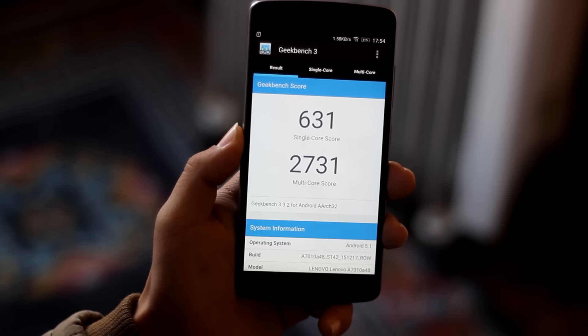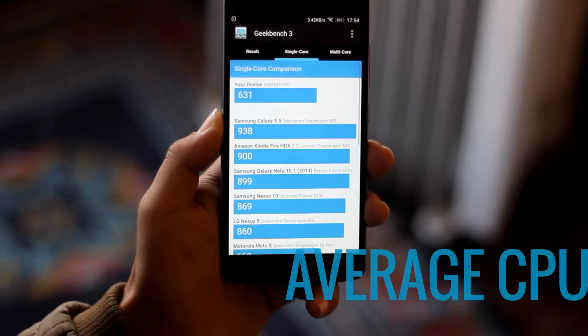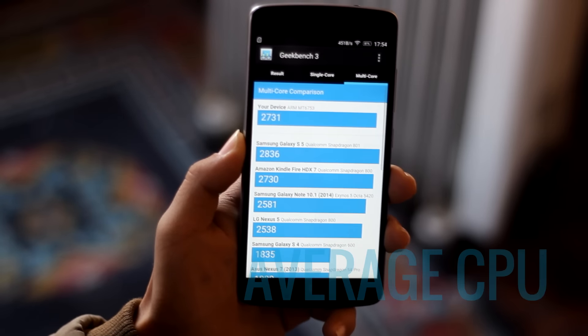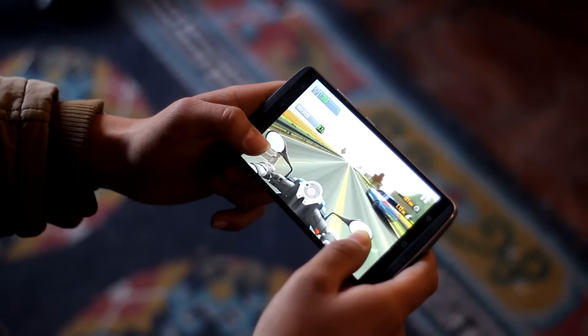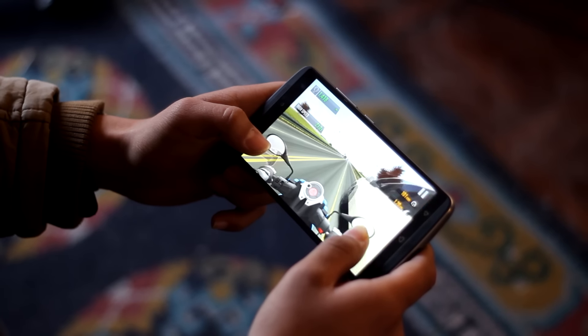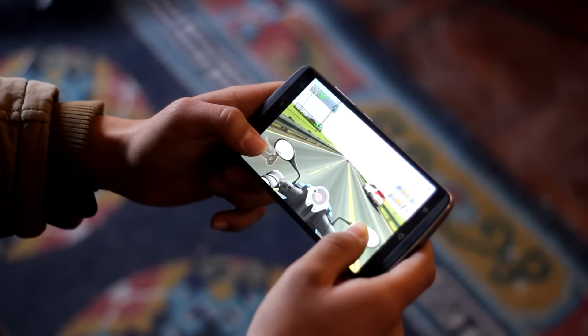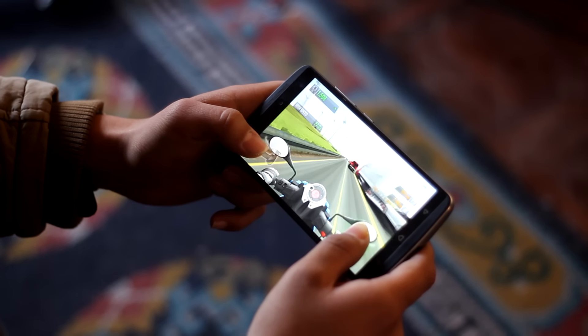The first bad thing about this phone is its processor. Lenovo has decided to go for a 64-bit MediaTek Octa-Core processor. While the processor has 3GB RAM and is well enough for day-to-day usage, you may find the phone lagging at times when playing high-end games like Asphalt 8 and Modern Combat.